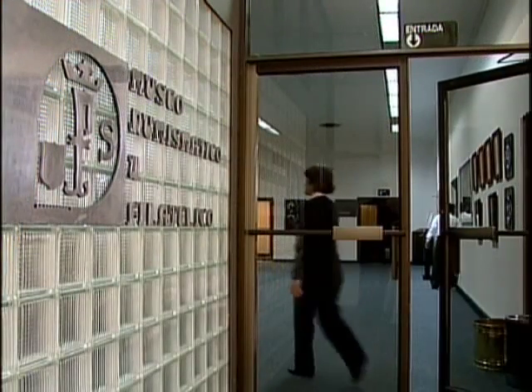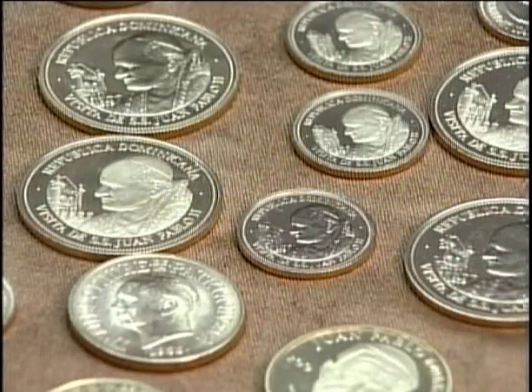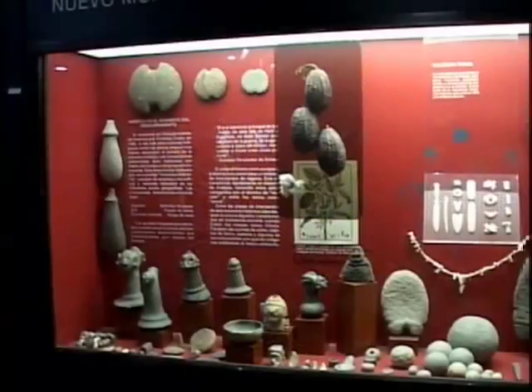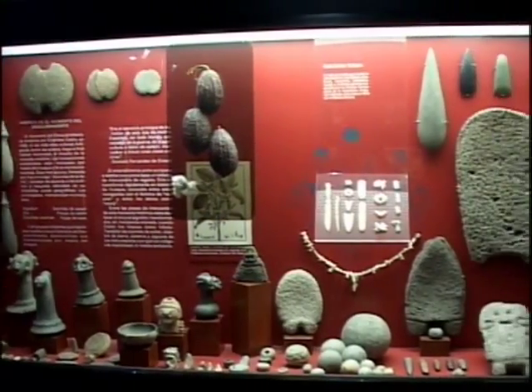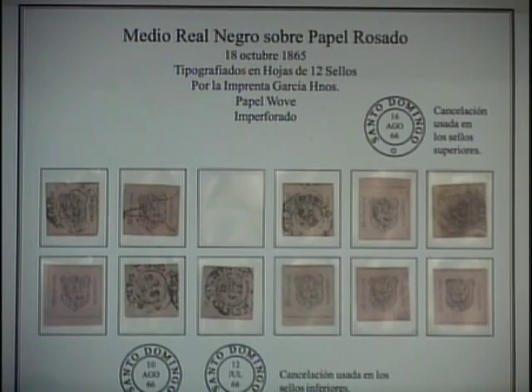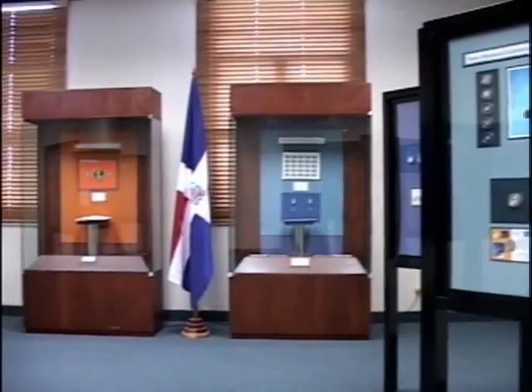El museo está conformado por la sala numismática, en la que se exhiben monedas, billetes, medallas y otras piezas de importantes períodos de la historia. La sala filatélica, que aloja la colección de sellos postales dominicanos desde 1865 hasta el 2007, y la sala de exposiciones temporales.